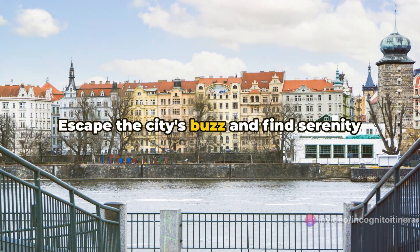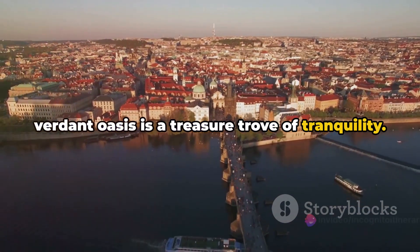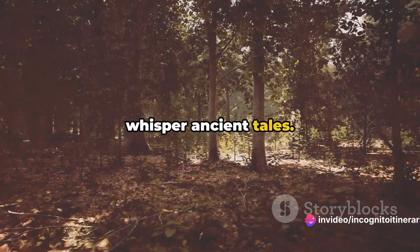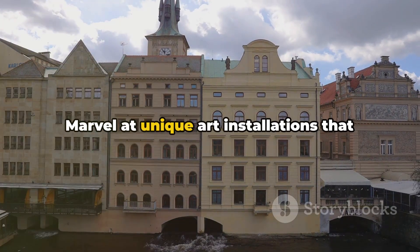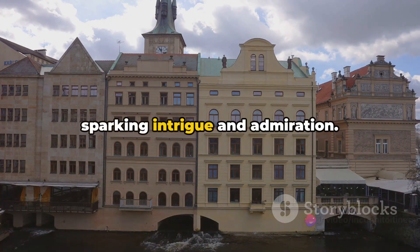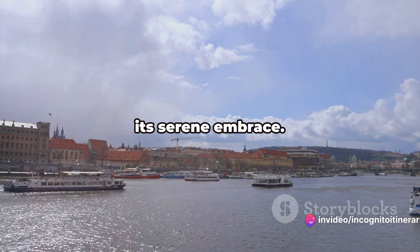Escape the city's buzz and find serenity on Kampa Island. Nestled in the heart of Prague, this verdant oasis is a treasure trove of tranquility. Wander through verdant parks where trees whisper ancient tales. Gaze upon the city's stunning skyline, a testament to its enduring charm. Marvel at unique art installations that seamlessly blend with the landscape, sparking intrigue and admiration. This is Kampa Island, a tranquil escape within a bustling city, beckoning you to its serene embrace.